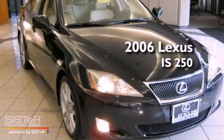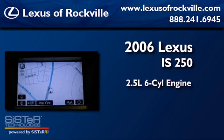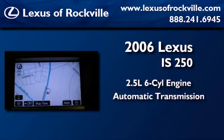This is a 2006 Lexus IS250. It has a 2.5-liter six-cylinder engine and an automatic transmission.